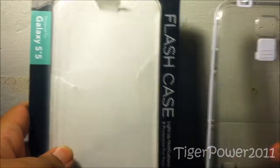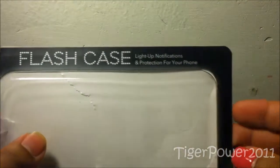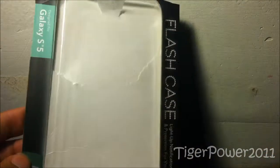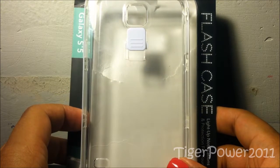Back here again with a brand new review. Just like my Holler.com pickups, this is actually a second take for this case review. That is for the flash case from Rue 21 Tech. This case not only lights up when you get notifications, but it also protects your phone. This is for the Samsung Galaxy S5.